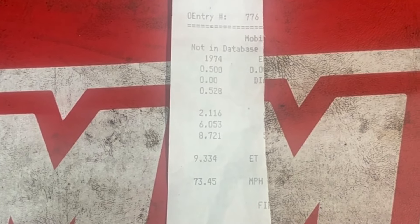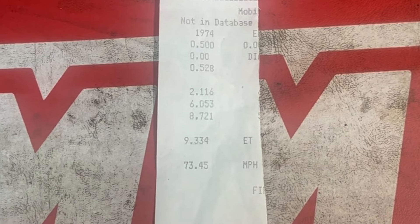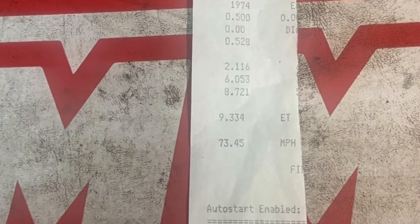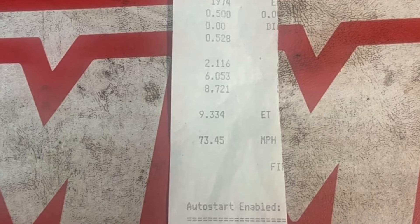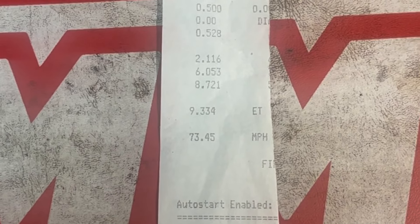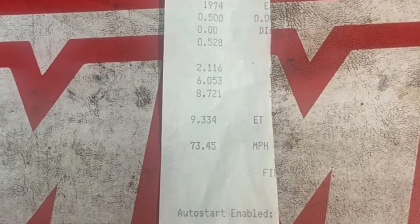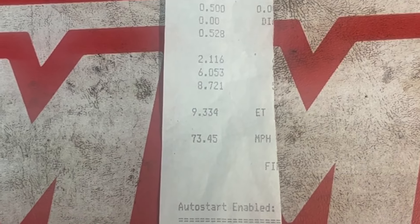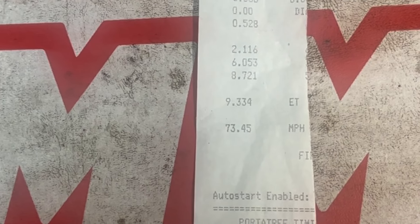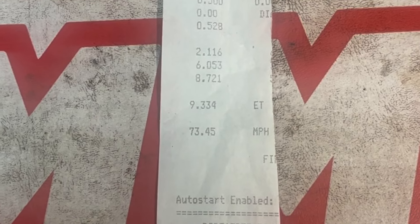I'm going over the time slip here real quick. 2.11 sixty-foot — the car did spin off the line and I pedaled it before the sixty-foot mark, so if I could get that down the ET would come down quite a bit. 9.33 to the eighth, 73.4 mile an hour. Like I said, it shifted about 4,000 RPMs, spun off the line. There's a good bit more in the car. It does not have a whole lot of gear in it at all — it barely got into high gear by the time we hit the stripe. If it had more gear it would run a lot better, but we're going to see what we can get out of it first.